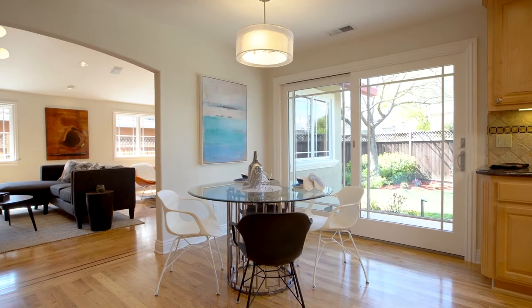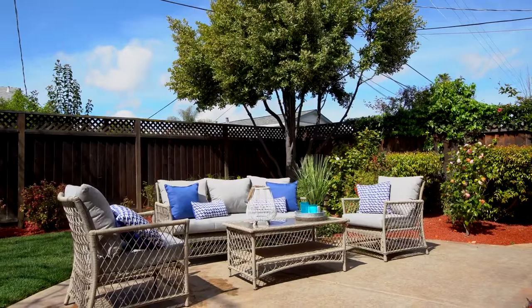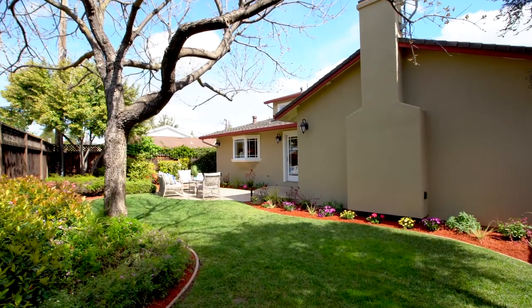At the dining nook, an oversized sliding glass door allows for the entertainment to transition effortlessly to the backyard, featuring a spacious stamped concrete patio and well manicured landscaping.